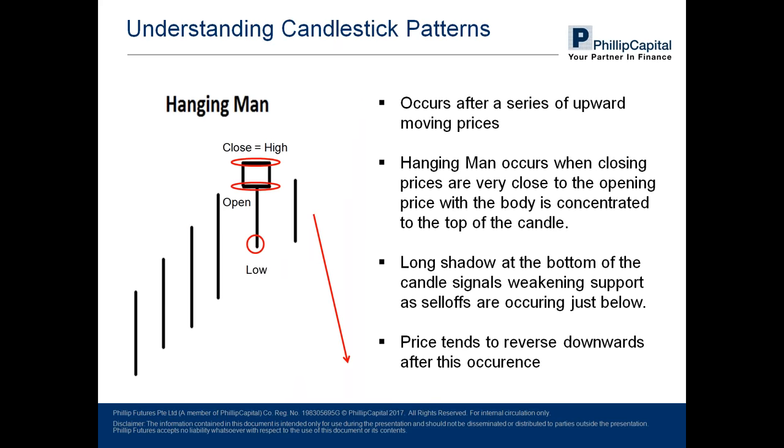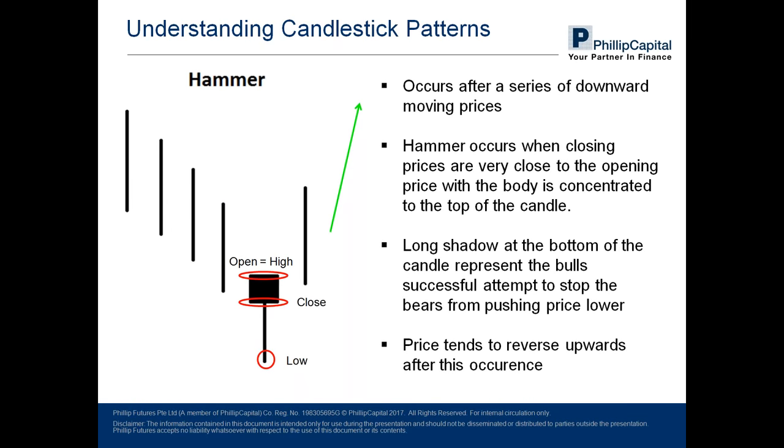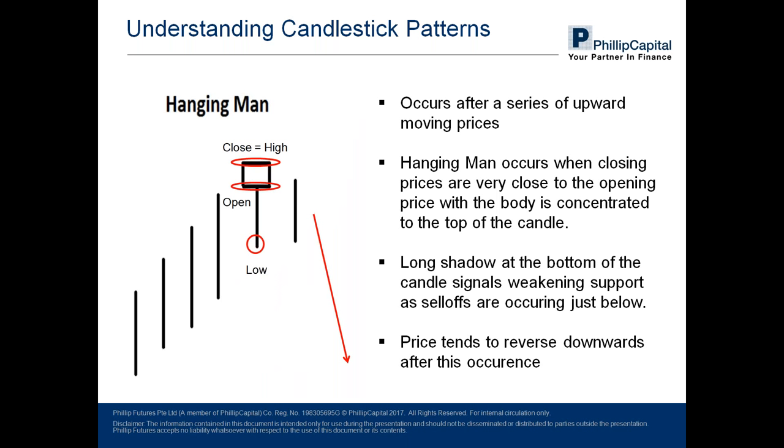If we place the hammer in a series of upward candles instead of downward candles, you get the hanging man pattern. It has the same shape as the hammer — a small body concentrated at the top, followed by a long bottom wick — but there is a difference: the body is a bullish candlestick, unlike the hammer which is made of a bearish candle body. Prices are closing higher than the opening price, whereas in a hammer prices close lower. In terms of price action, this signifies large selling taking place near the opening price, indicating the loss of momentum of the bulls, so prices are poised to reverse downwards.